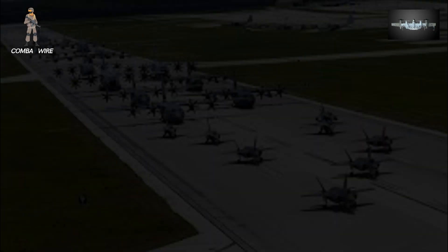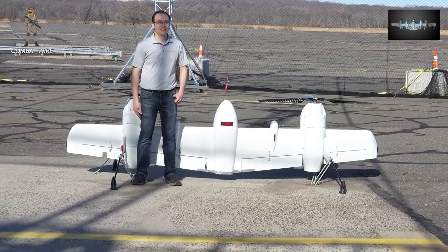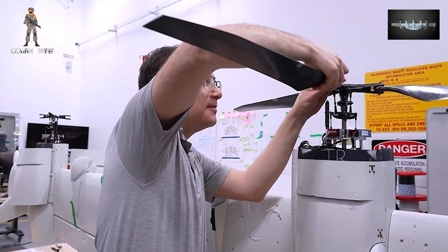The U.S. military knows that large fixed airfields are vulnerable, and that forces will need to operate from improvised, dispersed, and even mobile bases. The Nomad family directly addresses this reality.